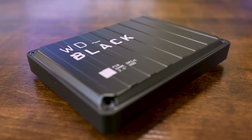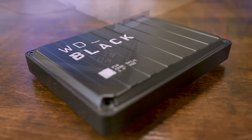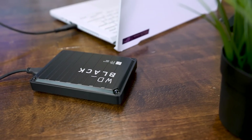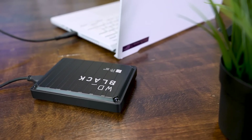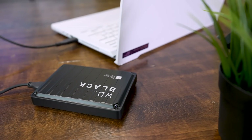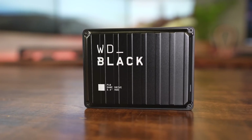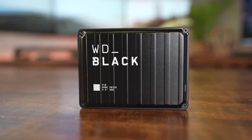Securely housed within a metal-plated enclosure, the two-and-a-half-inch hard drive offers capacities up to five terabytes for unfettered game installs. You can effectively run games directly off of this drive without a hitch using the USB 3.2 Gen 1 interface with sequential read speeds of up to 140 megabytes a second. In a nutshell, the P10 game drive lets you finally experience the joy of an uninterrupted, ever-growing game library.